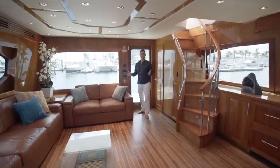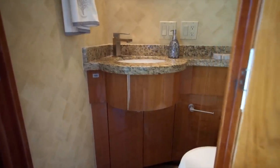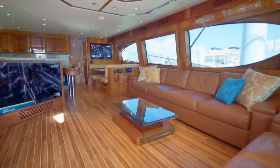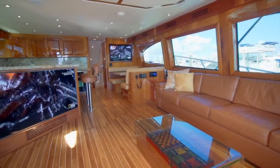With the push of a button you enter the salon and immediately you've got your day head to port. I love this feature because when you're out there and you're fishing all day you can easily freshen up before entering into the actual salon itself. The salon combines the lounge, galley, and dinette into one large open space.